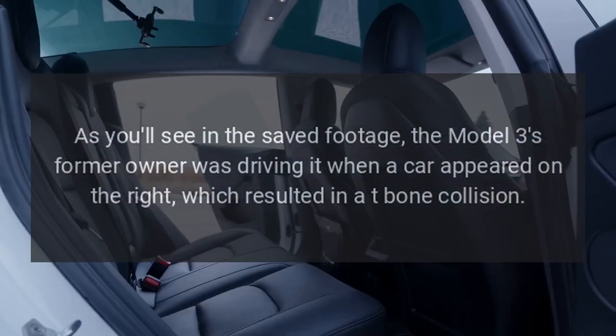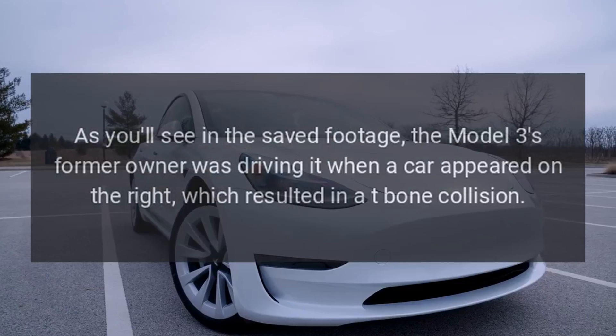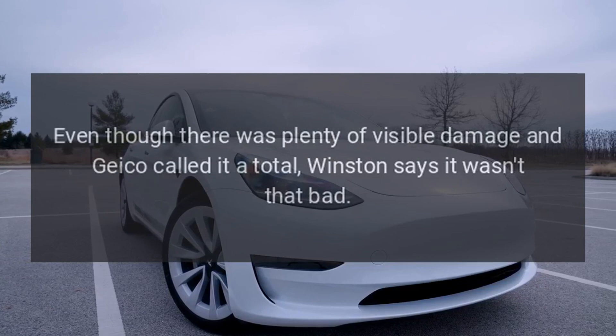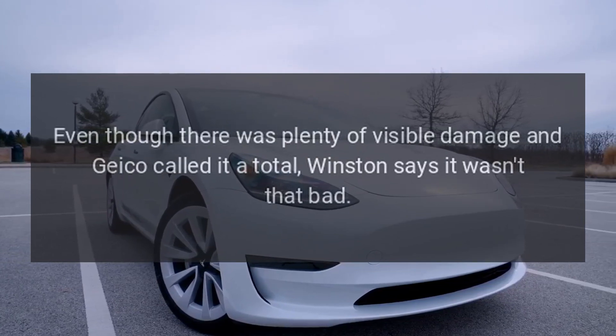As you'll see in the saved footage, the Model 3's former owner was driving it when a car appeared on the right, which resulted in a T-bone collision. Even though there was plenty of visible damage and Geico called it a total, Winston says it wasn't that bad.